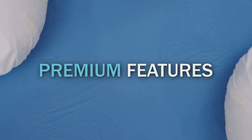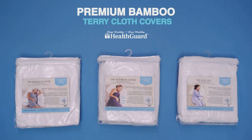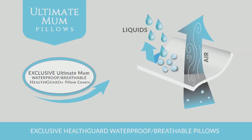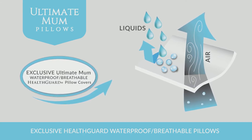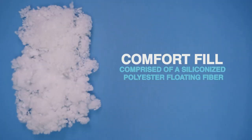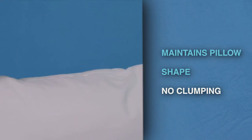Premium Features. Our Bamboo Terrycloth Pillow Covers not only protect but help pillows stay cool with added comfort. Health Guard Covers have a waterproof, breathable membrane, providing coolness with no penetration of liquids, allergens, or dust. Our Comfort Fill is comprised of siliconized polyester floating fiber and maintains its pillow shape over time, with no clumping.